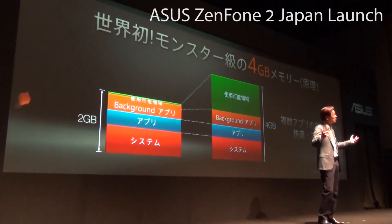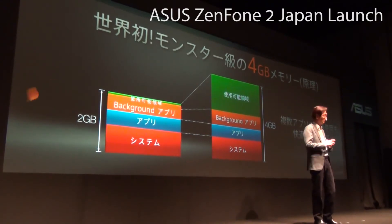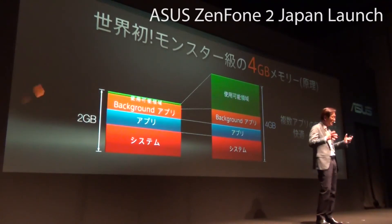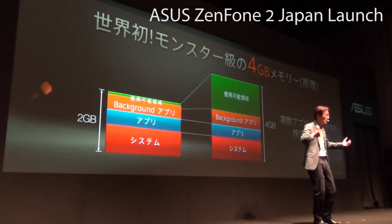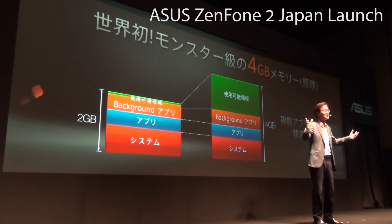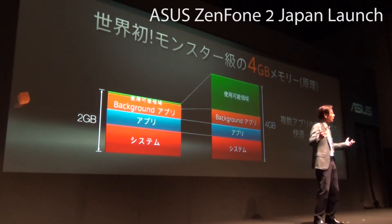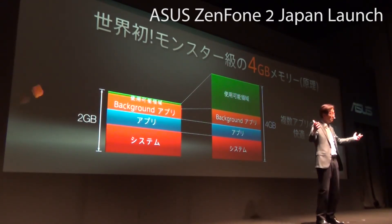The ZenFone 2 is the world's first and only smartphone to have four gigabytes of RAM. What makes 4GB so incredible is that it allows plenty of room for multitasking and prevents thrashing and battery drain. More than that, our new dual-channel architecture can speed up data transfer by up to two times.